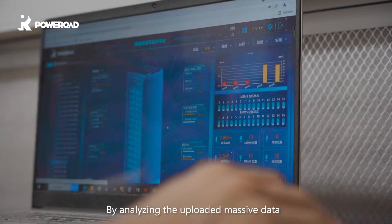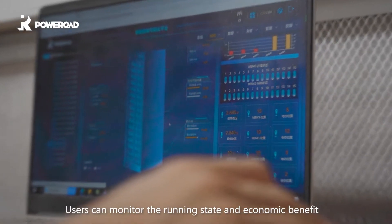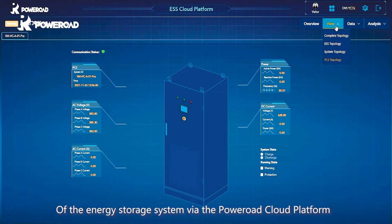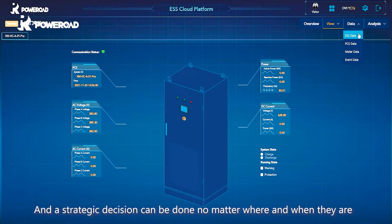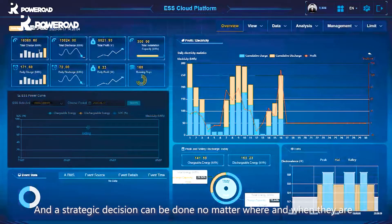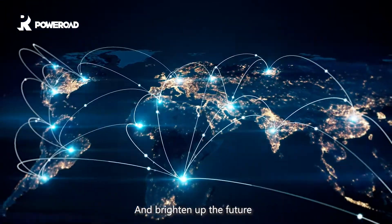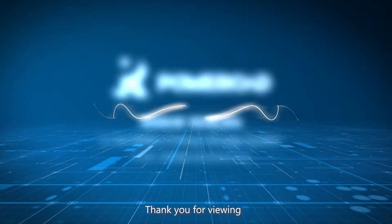By analyzing the uploaded massive data, users can monitor the running state and economic benefit of the energy storage system via the PowerRoad cloud platform, and strategic decisions can be made no matter where and when they are. Together with PowerRoad, connect the world and brighten up the future. Thank you for viewing.